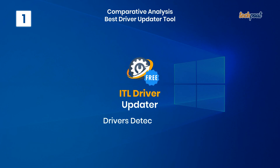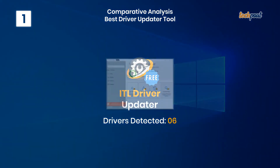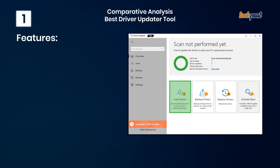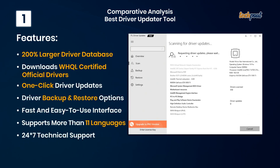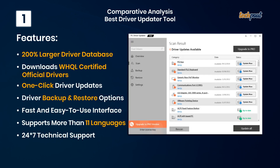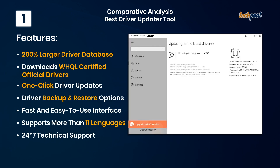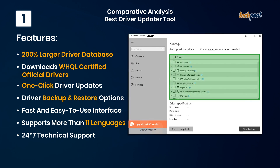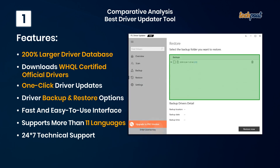1. ITL Driver Updater — free. An all-in-one, one-click, free driver problem solver. Key features: 200% larger driver database, downloads WHQL certified official drivers, one-click driver updates, driver backup and restore options, fast and easy to use interface, supports more than 11 languages, and 24/7 technical support.